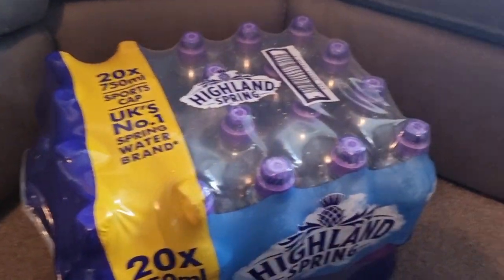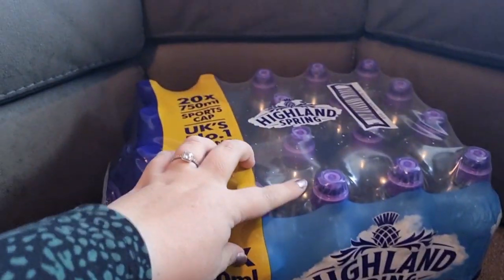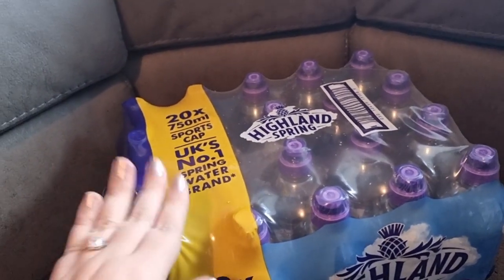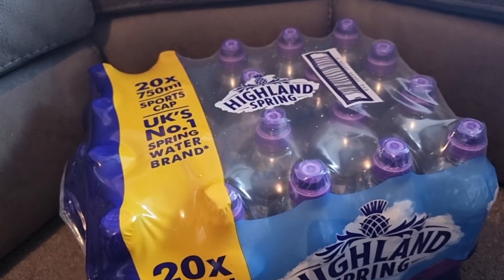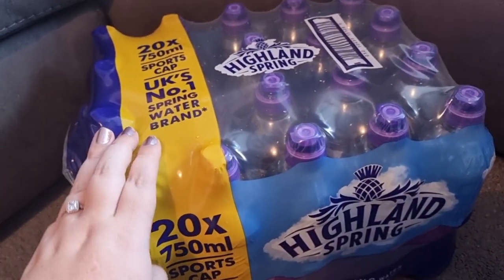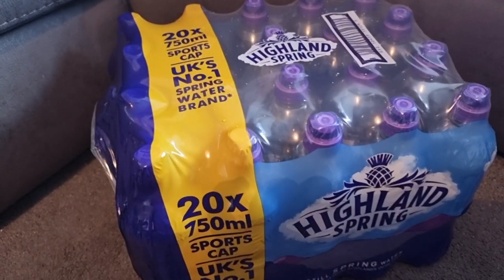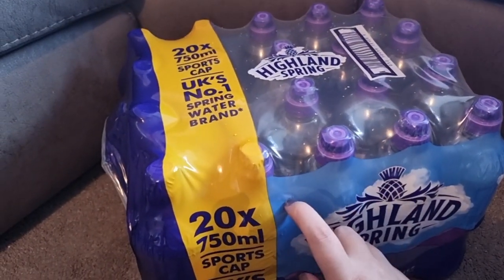Next we're going on to water. I've got the Highland Spring sports cap — it's a 20-pack of 750ml and I actually got these for £7.06, which works out at 35p a bottle. I'll use these for work just because it's not accessible to get water when I'm out and about. In Scotland we're really lucky we can drink out of the tap and it doesn't taste disgusting, so this is just for when I'm out.